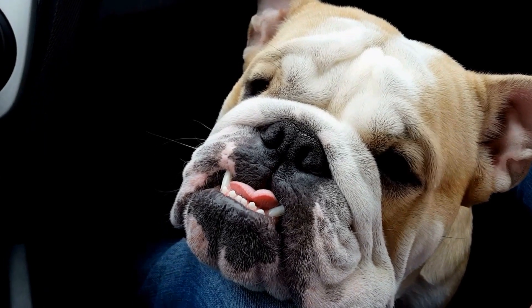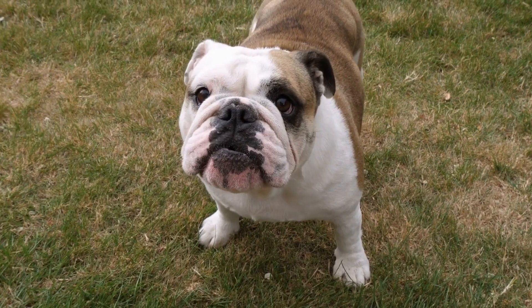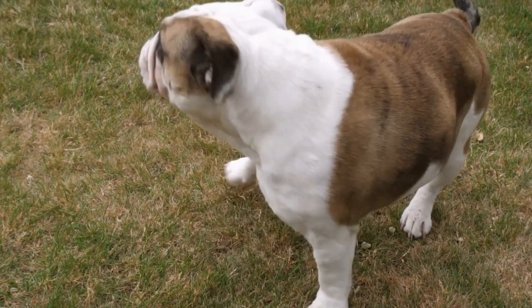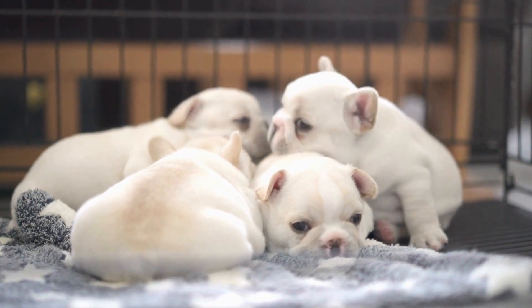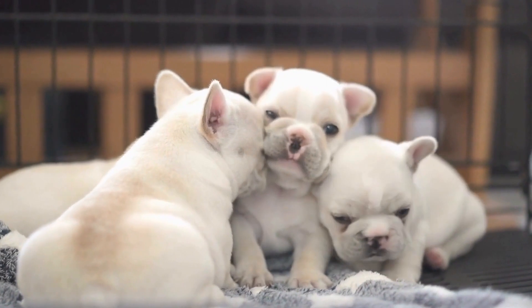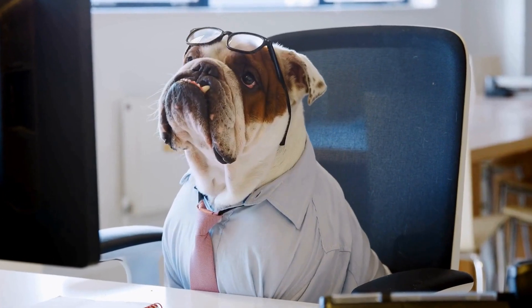Another area of concern for bulldogs is dental health. Their short snout and crowded teeth make them prone to dental problems like gum disease, tooth decay, and misalignment. Regular brushing, dental check-ups, and a balanced diet can help maintain their oral hygiene and prevent potential dental issues. Due to their compact and muscular build, bulldogs are also susceptible to joint and bone disorders.